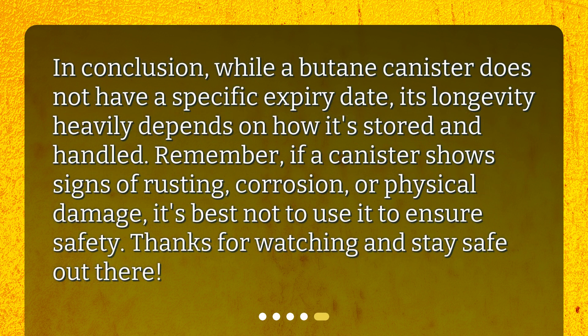In conclusion, while a butane canister does not have a specific expiry date, its longevity heavily depends on how it's stored and handled. Remember, if a canister shows signs of rusting, corrosion, or physical damage, it's best not to use it to ensure safety. Thanks for watching and stay safe out there!